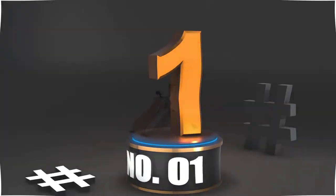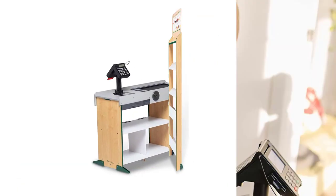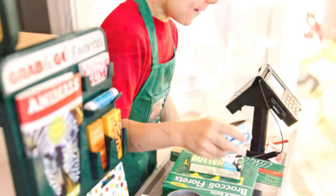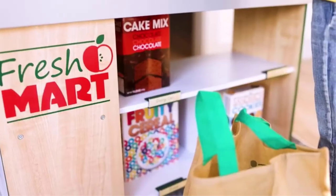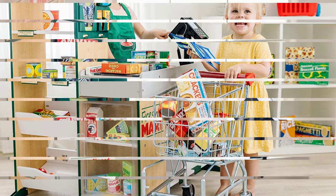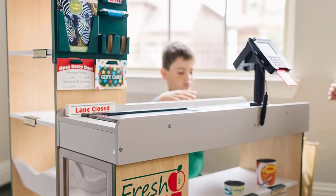Number 1: Freestanding Wooden Fresh Mart Grocery Store. This may be the most feature-packed toy cash register ever made. It is ideal for youngsters aged 3 and older and will continue to be useful as your kid gets older. For a comprehensive experience, this cash register is equipped with a counter, a refrigerator or freezer, shelves, and a storage area.